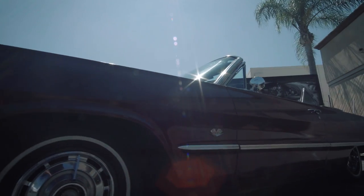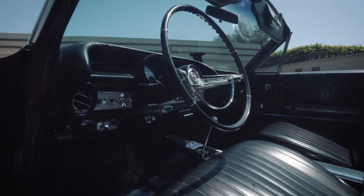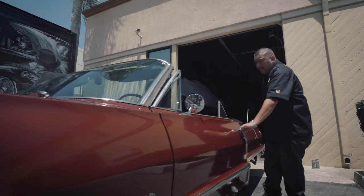My daily driver is a 1963 Impala Supersport. When I seen this car, I said, I've got to have that car. It was a car that was fully loaded with factory options. When I bought that car, I said, I'm going to restore this car back with all these factory accessories.